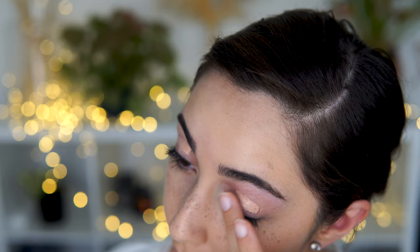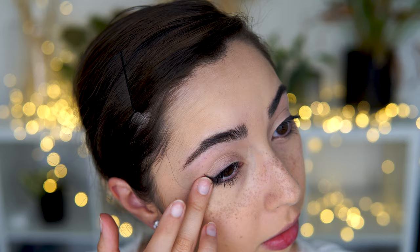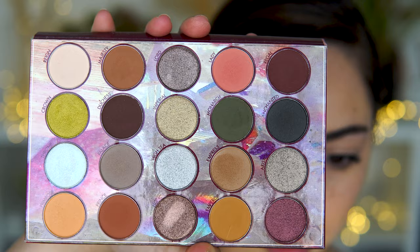I'm going to use the Tarte Shape Tape Eye Primer — it's like a waxy pencil — and just blend this out. My idea for this, as you probably saw in the introduction, is some rosy cheeks, some freckles, and I think a bold winged eyeliner. I'm going to be using the Royal Affair palette from BH Cosmetics. I really like it just because it's got some neutral browns and good mid and deep tones.